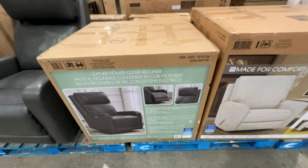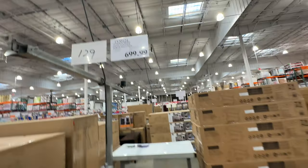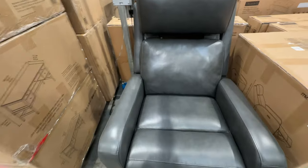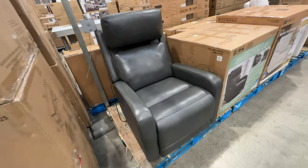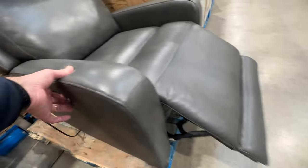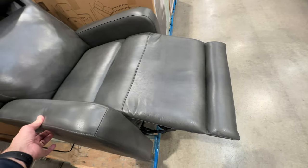Here's another leather chair, but this one is really different and expensive — it's a power recliner with a power headrest that goes up and down. It's $699 and has USB ports. It's super luxury with really nice quality leather — you can feel the grain. It rocks and reclines, and the headrest goes up, down, and also tilts forward. There are a couple of USB ports on the side to charge your phone while relaxing.